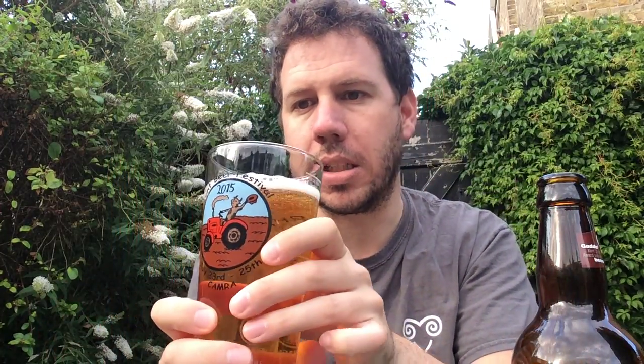This review was done on the Saturday, so this will be gone by the time you see this. Anyway, it's quite clear — sort of golden colour really. You can see right through it.